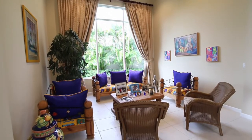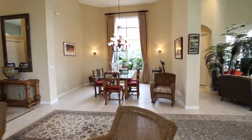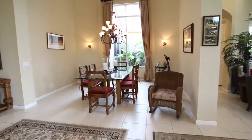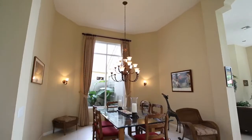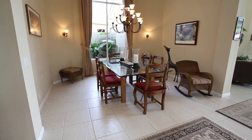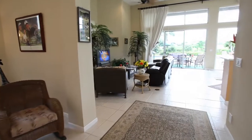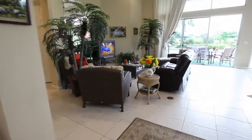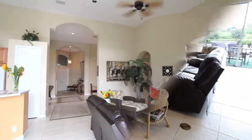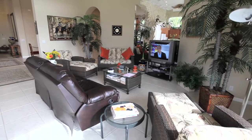The informal living is casual and charming. Enjoy dining with family and friends in the casual dining room. Gather with family and friends in the casual family room.